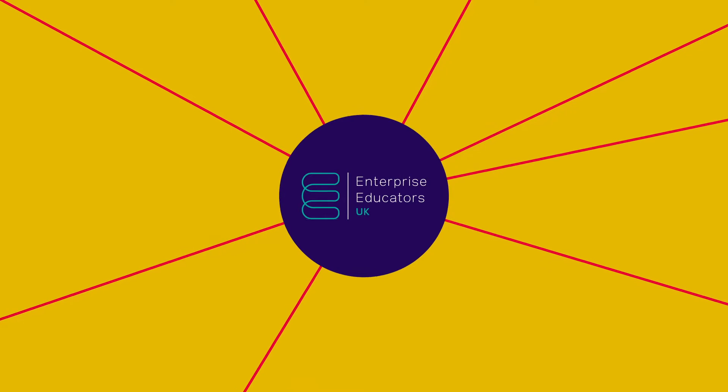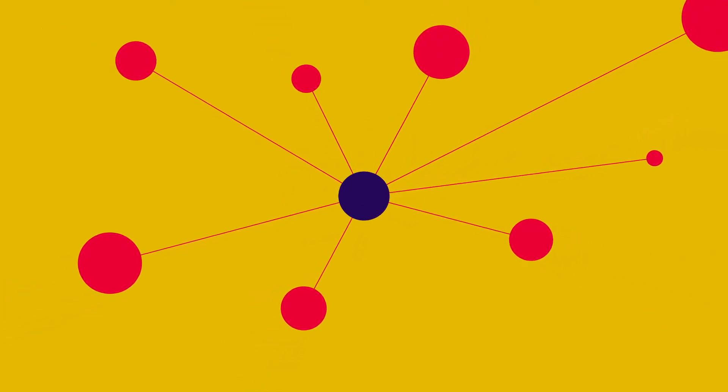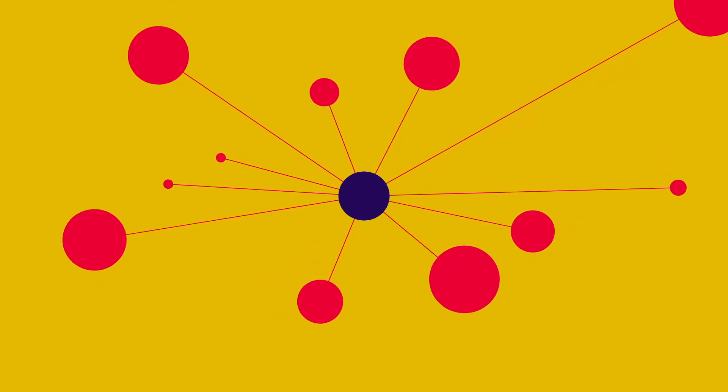It's a national network that represents all the UK universities that are working on enterprise education. It can be from the smallest drama or design schools through to the largest universities. We're trying to build a self-sustaining ecosystem that fuels itself, rather than an initiative in one area that kind of booms and busts and then needs support again.